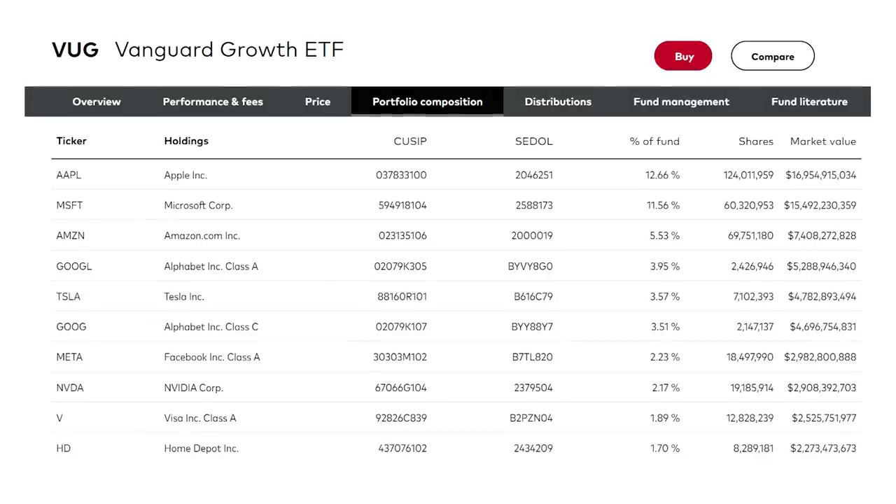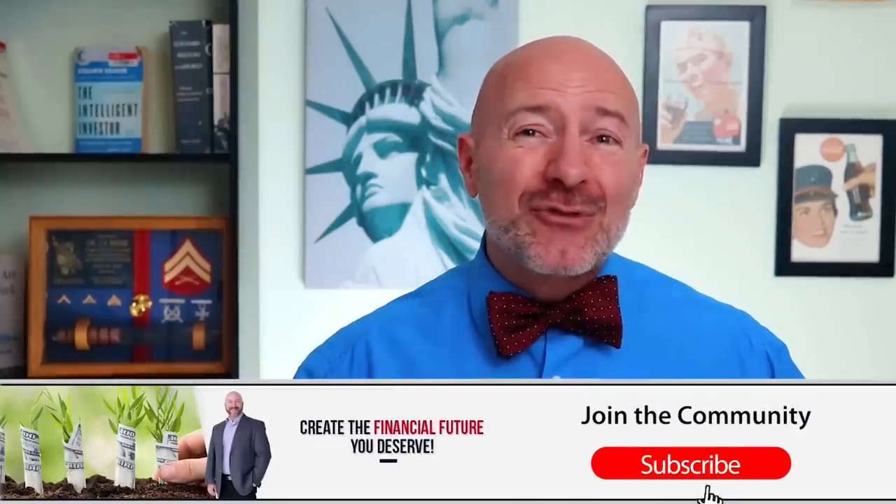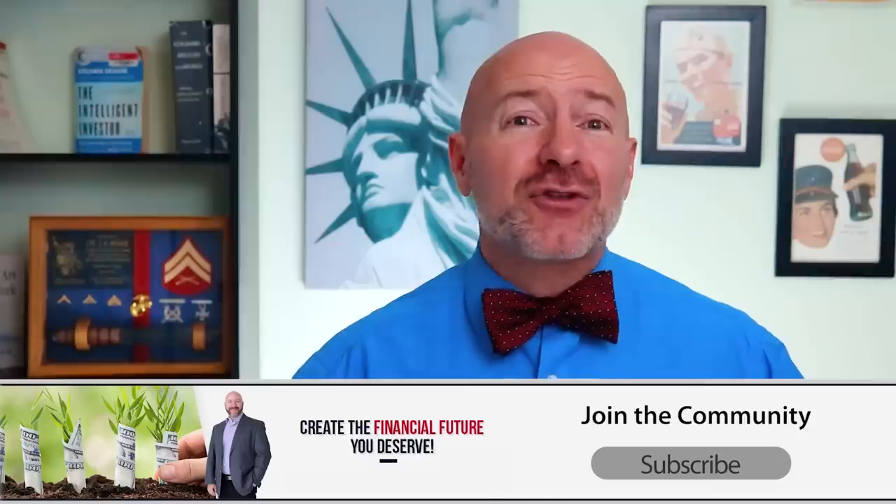Looking at these stocks, it's a who's who of tech growth with Apple, Microsoft, and Tesla. But Home Depot? Really? Anyway, even with a few wonky picks, the Vanguard Growth Fund has returned 83% over the last five years even after the crash this year, and charges a rock-bottom 0.04% expense ratio.